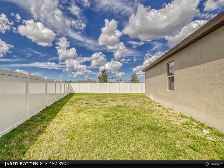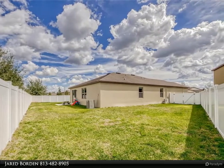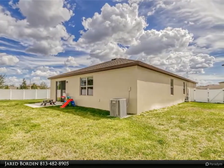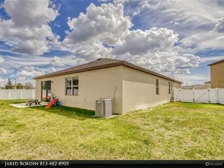With the Suncoast Parkway and shopping centers close by, it makes for an easy commute to anywhere you want to go — the perfect place to call home. Seller to review all offers by end of day Monday, 03/14. For more information, review the details below or contact Jared Borden at 813-482-8905.